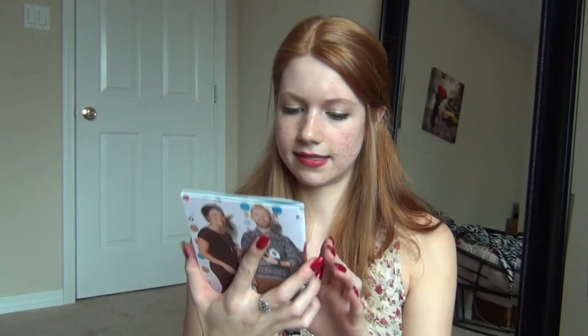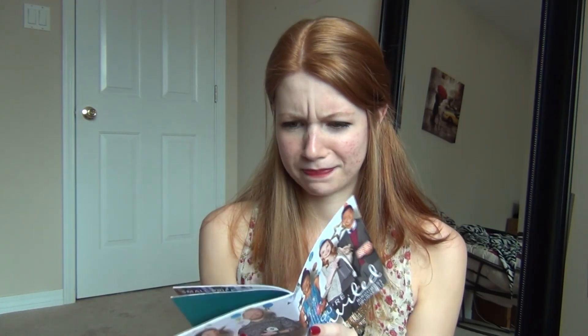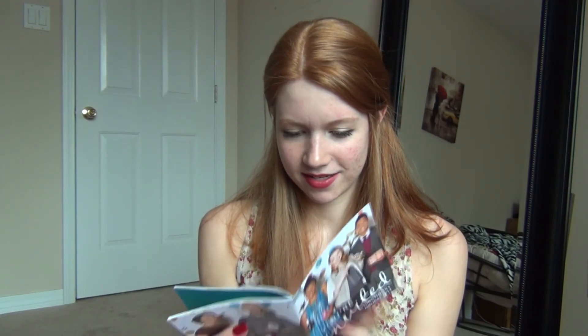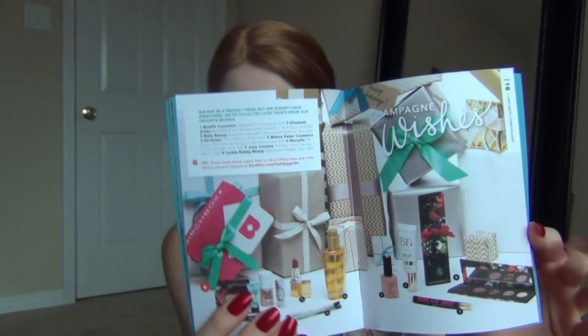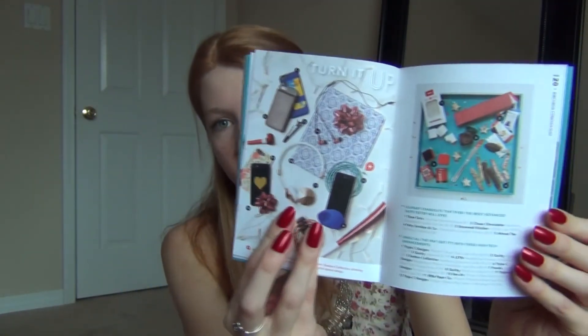And then it has this little booklet. It looks like it's a holiday gift thing — kind of like a gift guide. That's actually quite useful for the Christmas time. It has different products and suggestions and different things you could get. So that's actually quite useful. Okay, so let's get into the products.